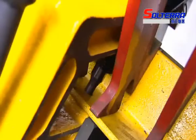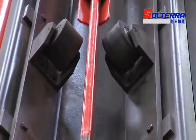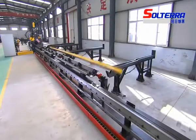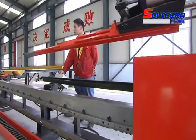Marking, punching, shearing and automatic stacking — which is optional — are automatically operated with high efficiency as well as stable working accuracy.